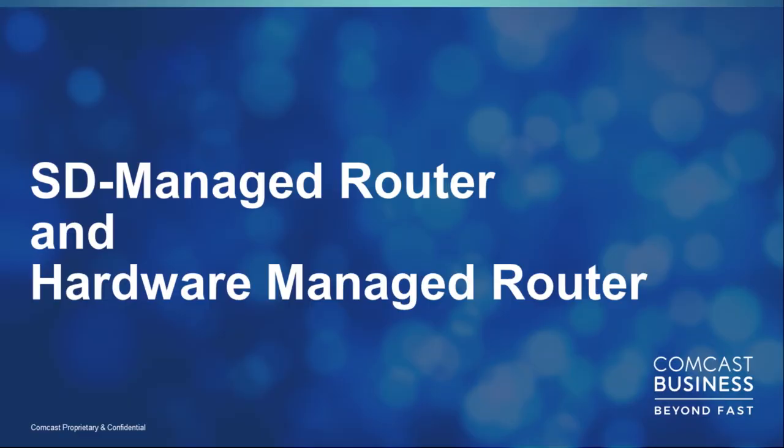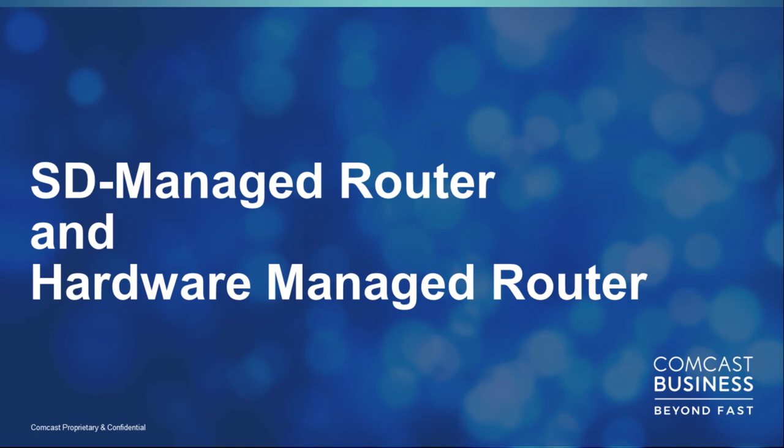We launched our fiber-based internet access — EDI — along with VPLS, point-to-point EPL, and EVPL about ten years ago. But when we went to our product team and asked about routers, they said we didn't need them. After years of pushing, we finally have managed routers. We have two flavors: a Software Defined Managed Router that sits on the ActiveCore platform, and a traditional hardware router leveraging our Juniper relationship, similar to what you'd be familiar with buying from Juniper.